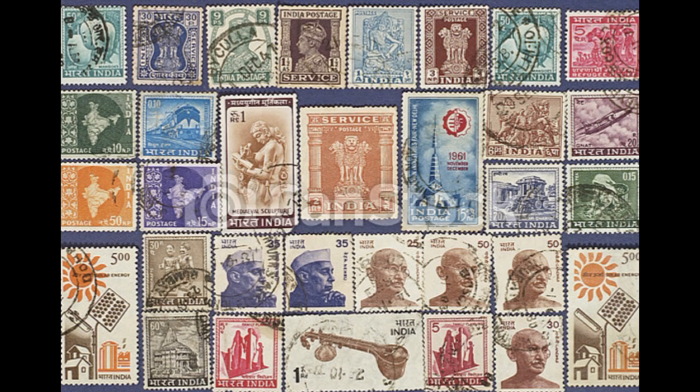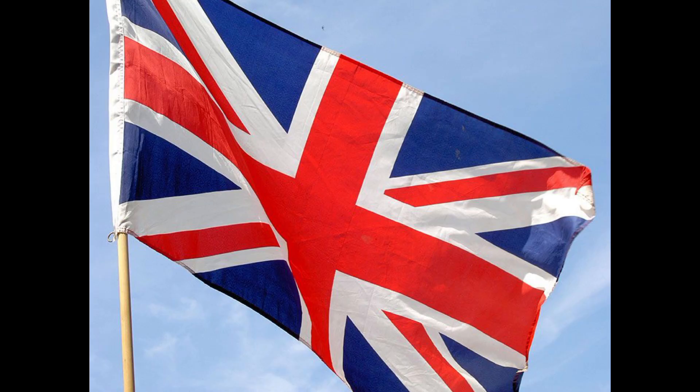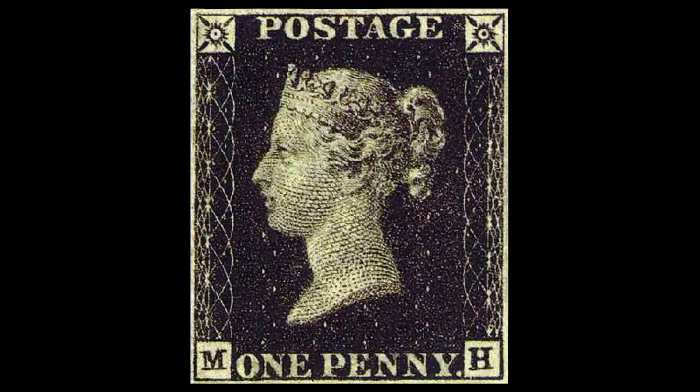The first postage stamp in Britain is the Penny Black. This stamp features a photo of Queen Victoria. This stamp was made in 1840.